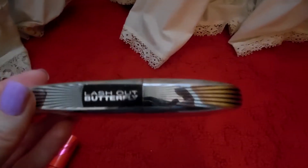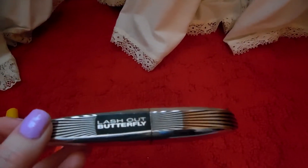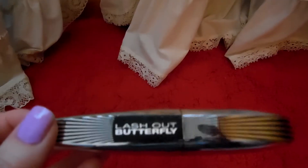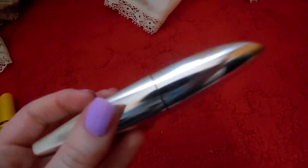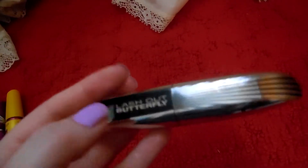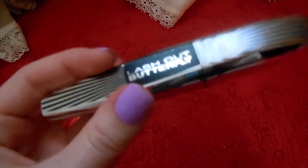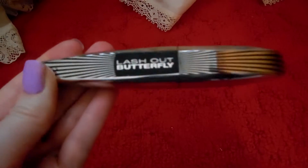My last mascara is the Lash Out Butterfly by L'Oreal. I'm obsessed — I love it, I could marry it if it was a man. I'm pretty sure I recommended this, so that's where I got the idea from. I got it from CVS for about $9, but I had my rewards coupons and things like that.